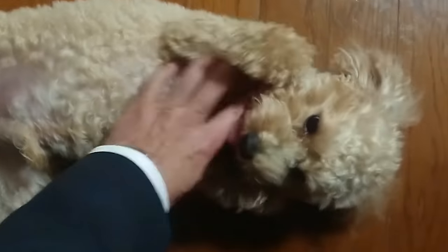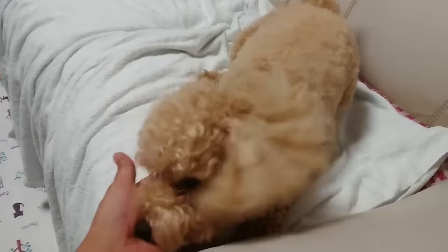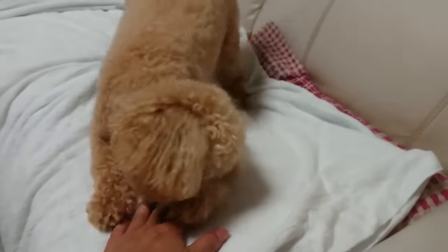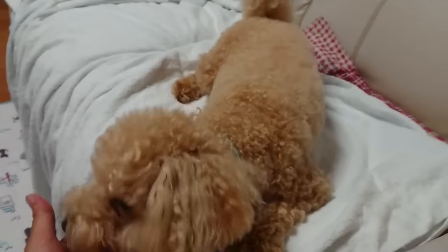If you have any toy poodle experiences you can share, please do so in the comment section below. Give us a like if you enjoyed the video, subscribe for more to come, and we'll see you next time.